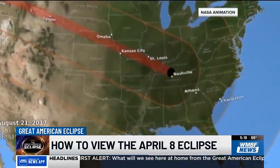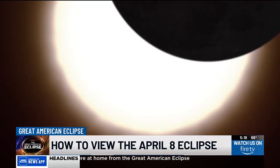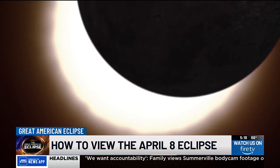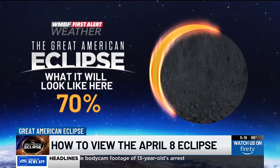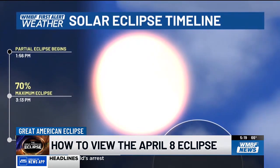Unlike 2017, when the path of totality passed through parts of our area, this year's eclipse will only be a partial eclipse. It will start on Monday, April 8th at 1:56 p.m. and end at 4:27 in the afternoon. The Grand Strand will be able to see around 70 percent of the sun covered by the moon at the height of the eclipse, and it won't last long.